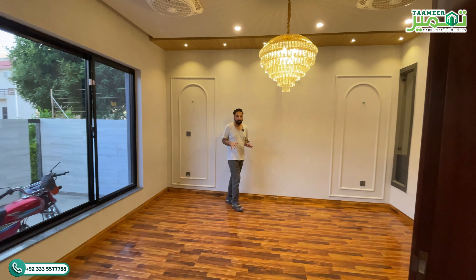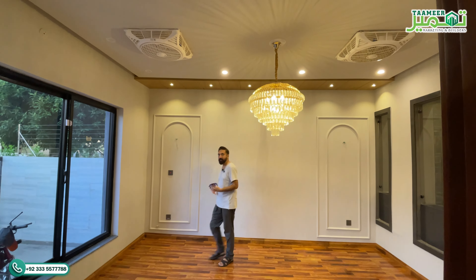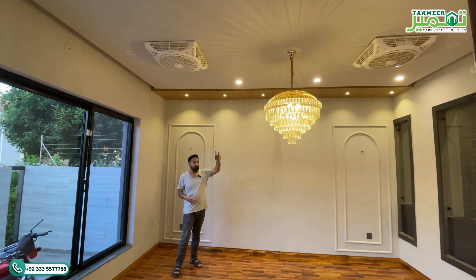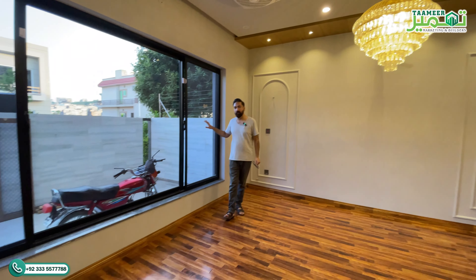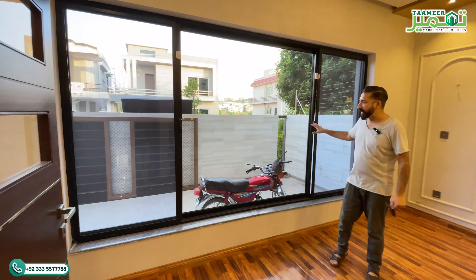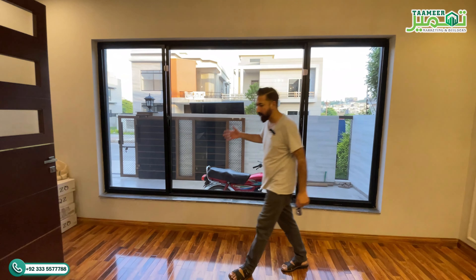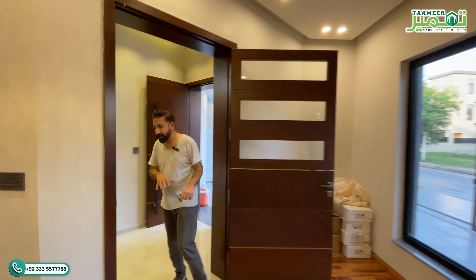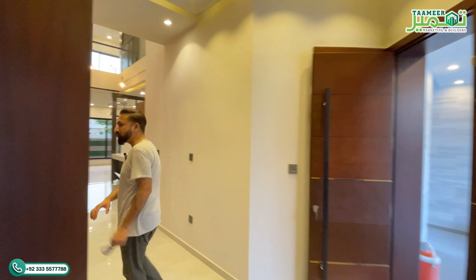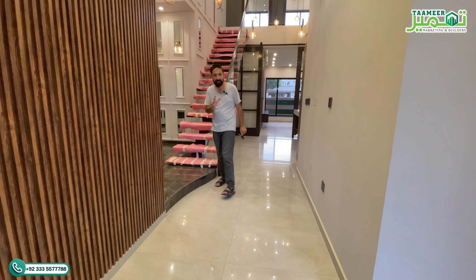This is the drawing room of this house. The floor has wooden flooring and you can see the ceiling work above. There is also a beautiful chandelier here. Ventilation windows are quite wide — large window panels have been used which are also a source of light and provide excellent ventilation. This is your drawing room.